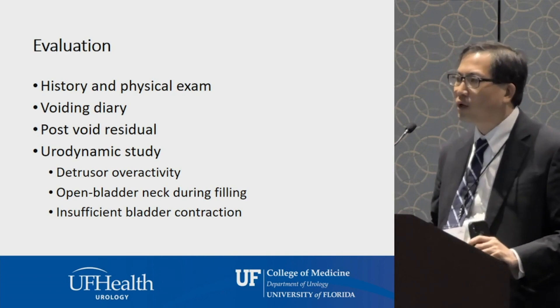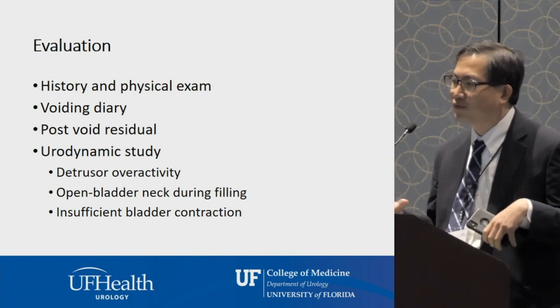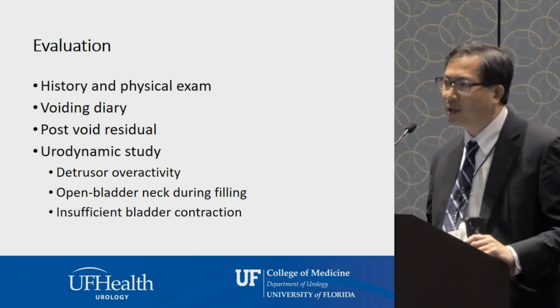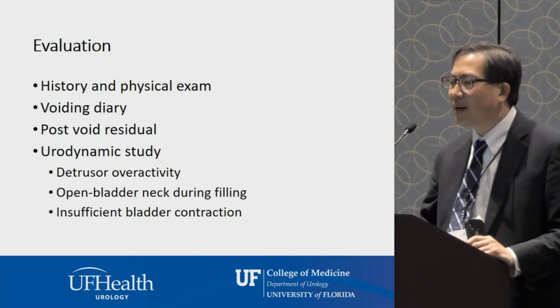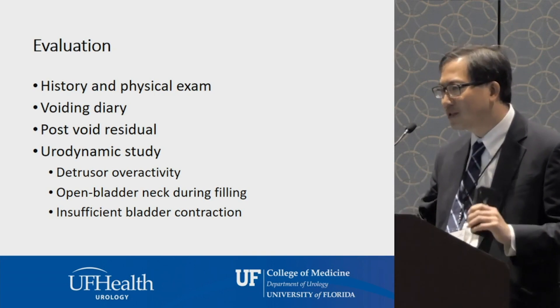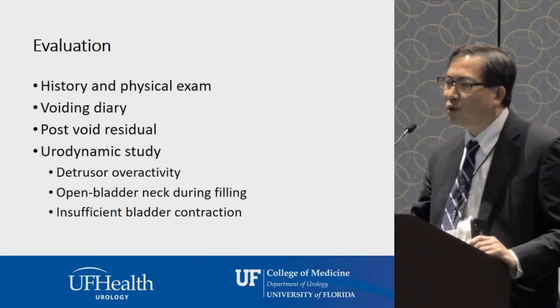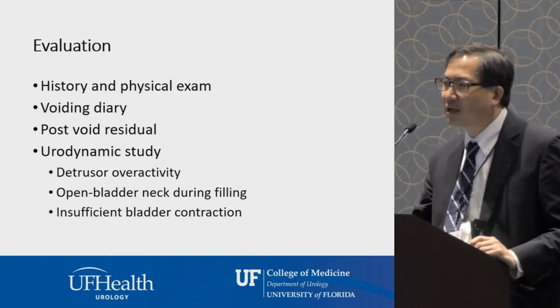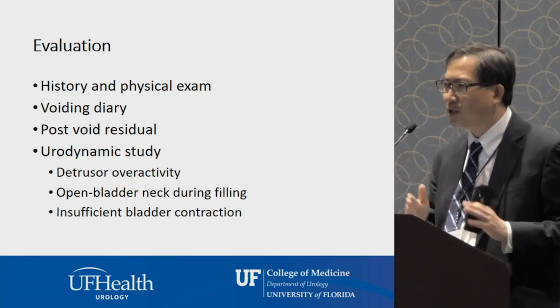For patients where we don't get a good sense of what's going on, we can do more sophisticated testing called urodynamic testing. It's a little bit invasive, so we don't jump to this right away. Catheters are placed in different orifices — not the most fun test — and we assess what's happening to the bladder while it's filling and while it's emptying.